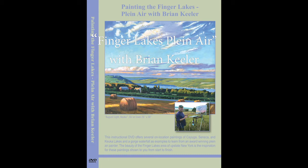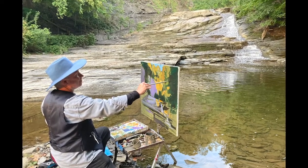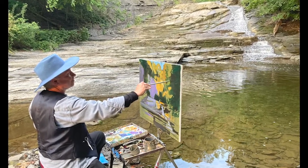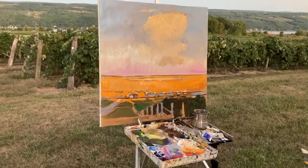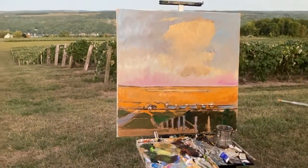This art instructional DVD offers a splendid view over the shoulder of an accomplished painter at work. Brian Keillor takes you into some of the most picturesque vantage points in and around the Finger Lakes to paint directly from nature.